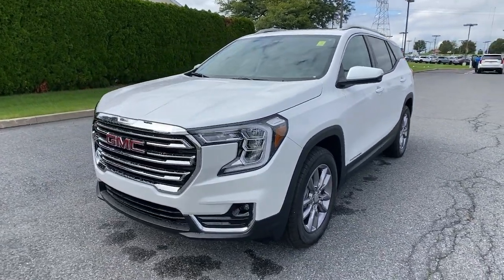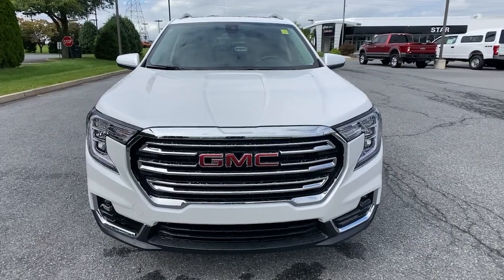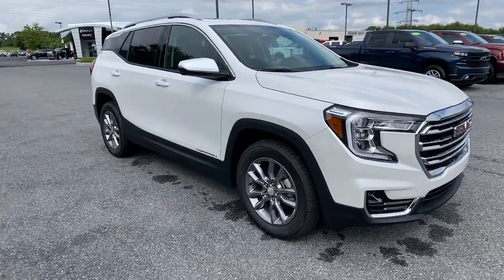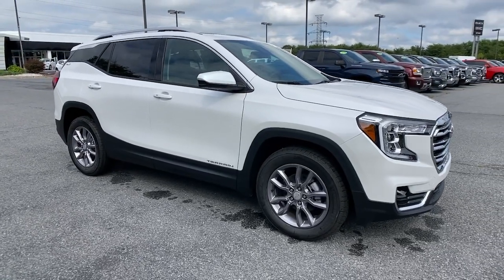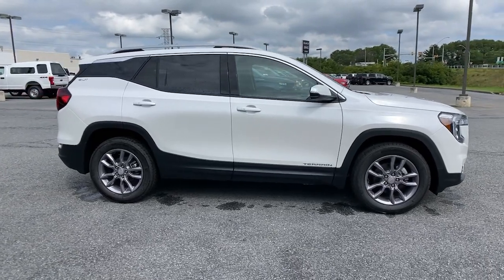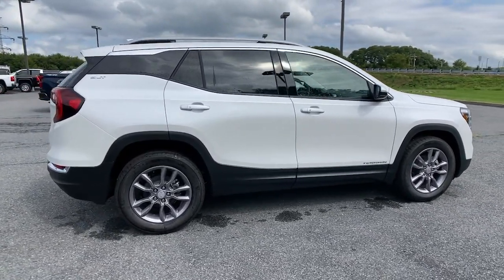Enjoy the view of this 2022 GMC Terrain. Take a closer look at this versatile GMC Terrain, the distinctively stylish, tech-savvy vehicle that leverages the latest in safety and connectivity features to infuse your adventures with comfort and confidence. The following are some of this vehicle's highlighted options.